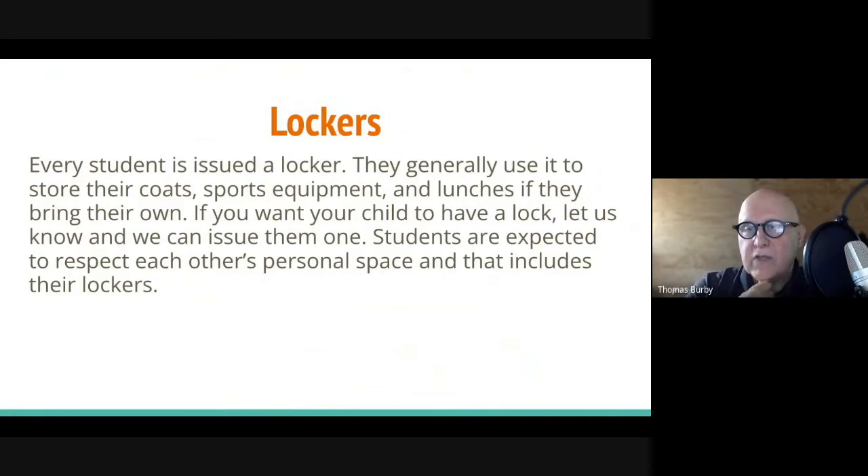Every student will be issued a locker. They generally use it to store their coats, sports equipment, and lunches if they bring their own. We generally don't give them a lock, but if your child wants one, let us know and we can issue them one. Students are expected to respect each other's personal space, including the stuff in their lockers.